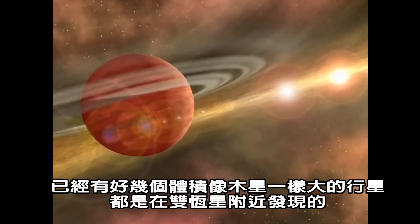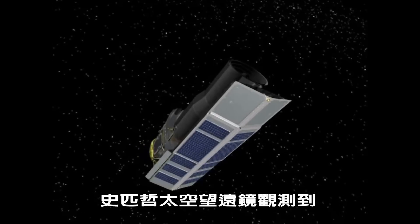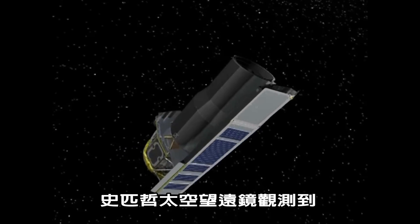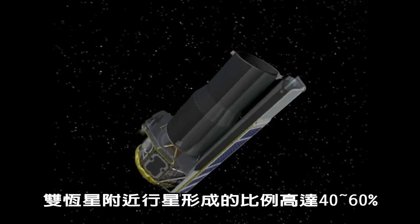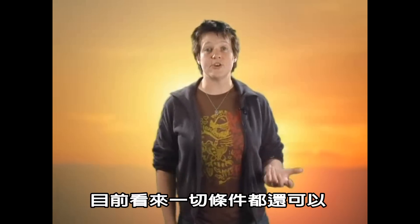There have been a number of Jupiter-sized planets found around binary systems. And a Spitzer Space Telescope study has found planet-forming disks around 40-60% of the binary systems they observed. So far, it's looking good.